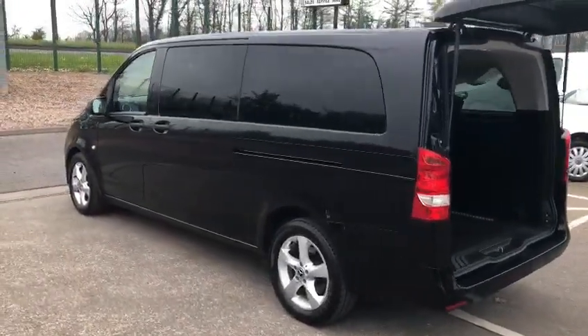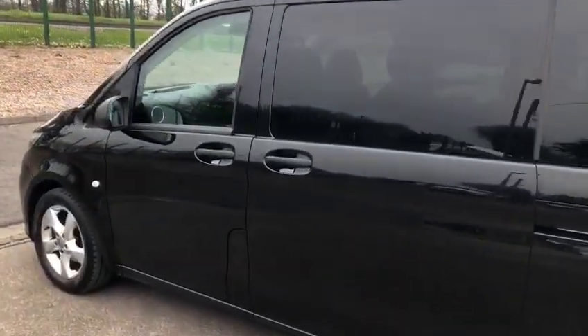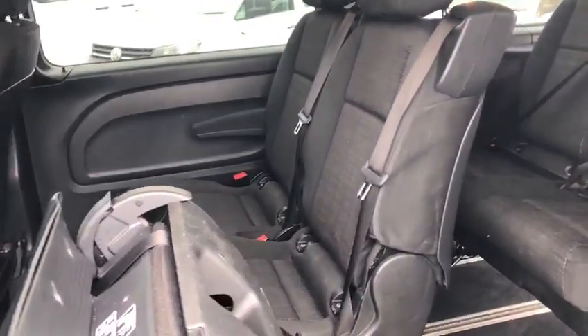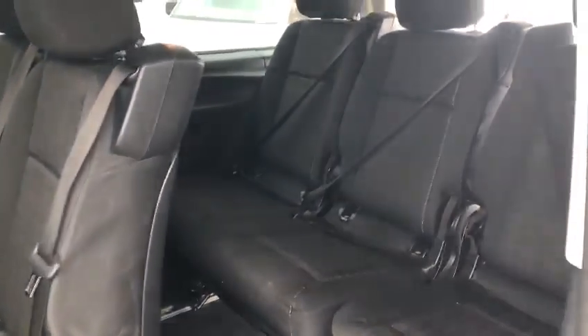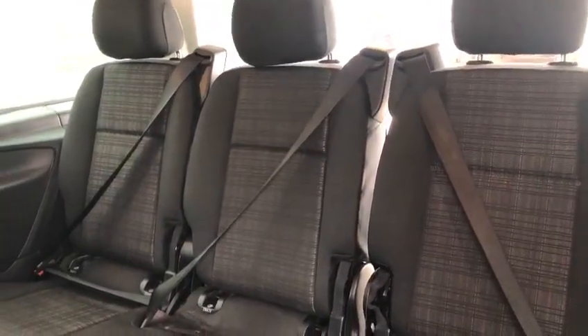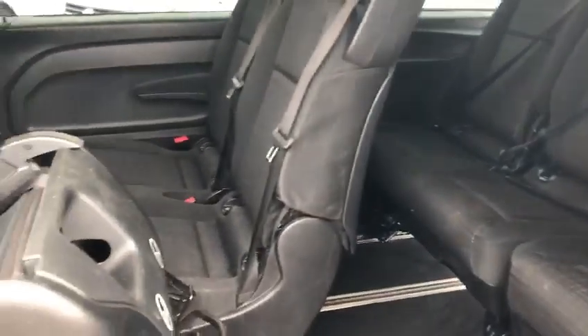We're going to see the alloy wheels. This seat tumbles forward, obviously giving access into the rear three seats.